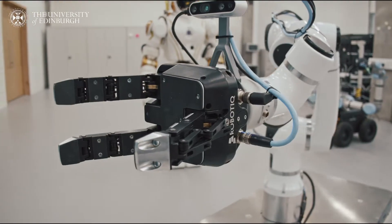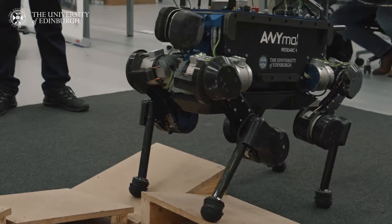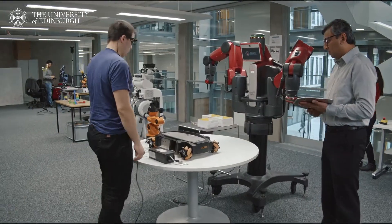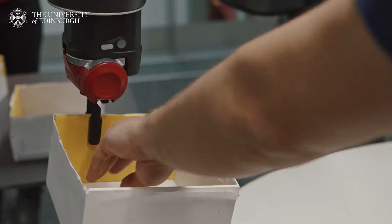The Edinburgh Centre for Robotics is a £100 million joint venture between Heriot-Watt University and the University of Edinburgh. We're researching robots for all sorts of things — working on offshore oil platforms, working in construction, but also robots that can work in the home, working alongside you and me. Robotics is at a stage where it's able to make a huge difference in terms of affecting our economy, creating the next generation of jobs, and changing the way we work and live.